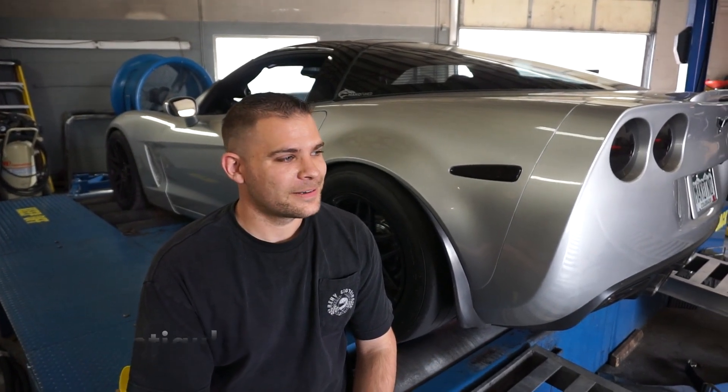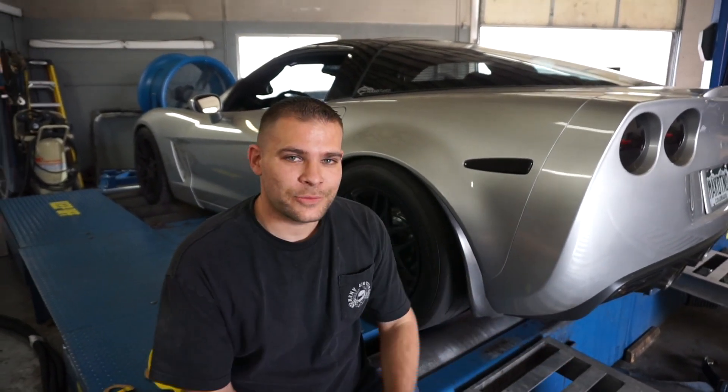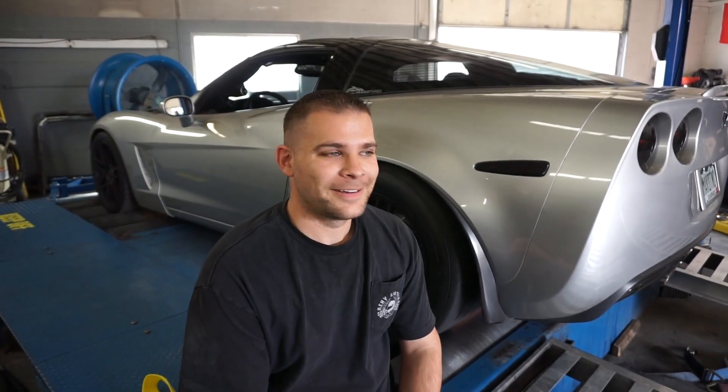So maybe you might know Metigulous — I will tag them down below. It's got stock mufflers, just want to point that out. It's making some juice. Motor and boost — that's all it's got.